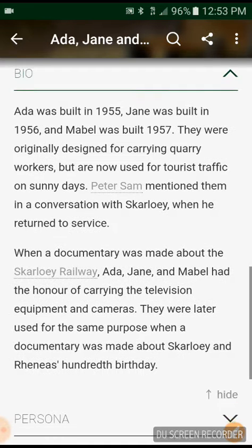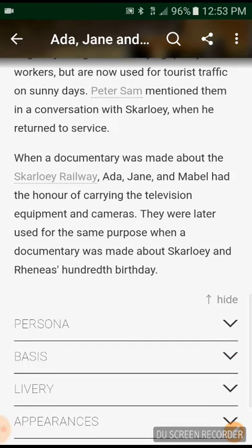Peter Sam mentioned them in a conversation with the Skarloey Railway when he returned to service. When a documentary was made about the Skarloey Railway, Ada, Jane and Mabel had the honor of carrying the television equipment and cameras. They are later used for the same purpose when a documentary was made about Skarloey and Rheneas's 100th birthday.